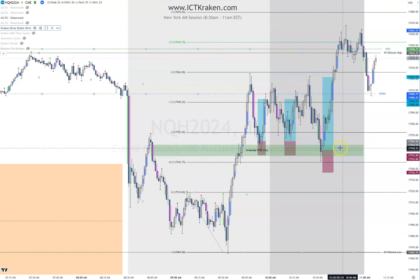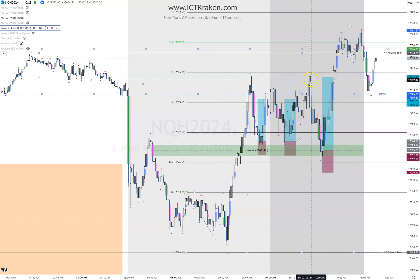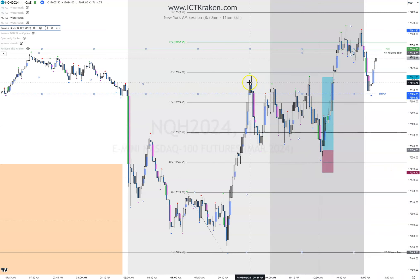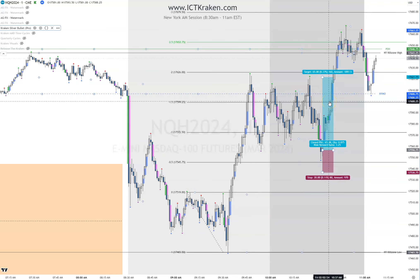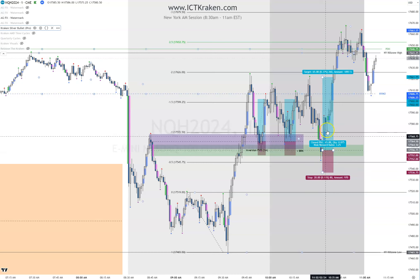Now I want to show you why I took this entry. I took the entry off the inversion — 20-point stop, aiming for 40, actually aiming for those relatively equal highs. To go long high, price needs to sweep some liquidity. You have a swing high here, but you have a lot of liquidity underneath the swing high — and so it sweeps both of those and then immediately rejects. Basically turtle-souped this entry. I entered, aimed for those relatively equal highs — it gets 60.